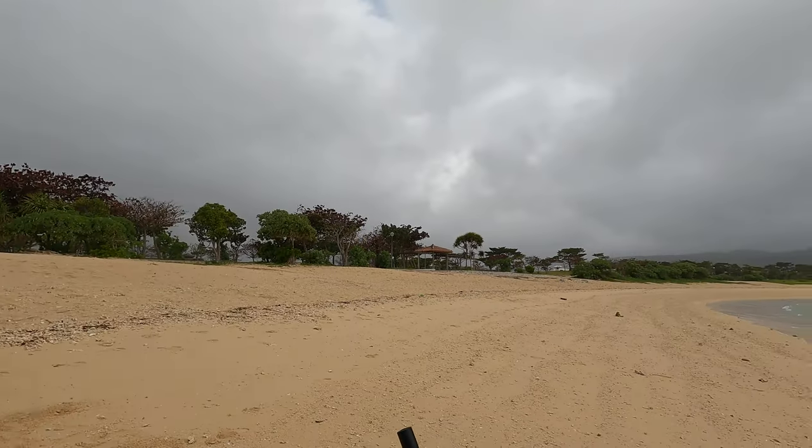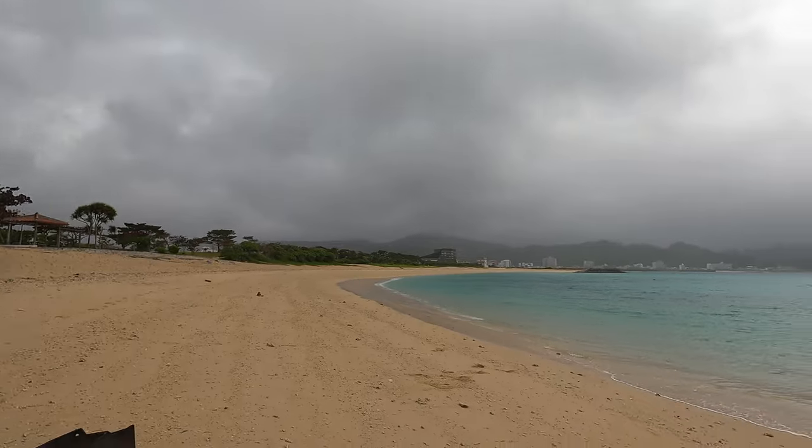Hey guys, mermaid treasure hunter here. I'm bringing you guys to one of my favorite locations up north from where I live — not quite far enough to get to Cape Hedo, the very northern tip of the island. I've brought you guys here before. It's raining so I have dots on my lens, but let's take a quick look at where we are. Low tide is going to be in about an hour.